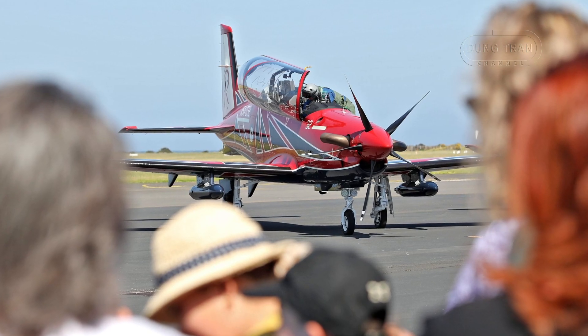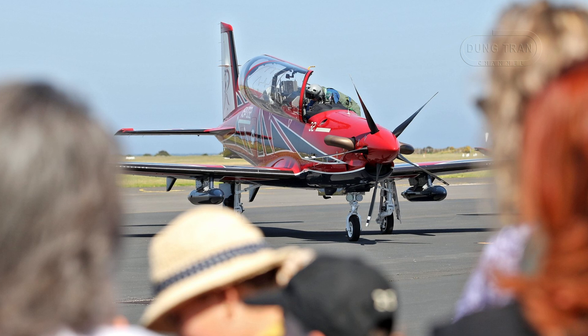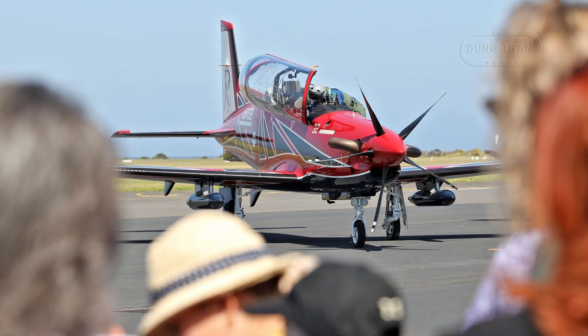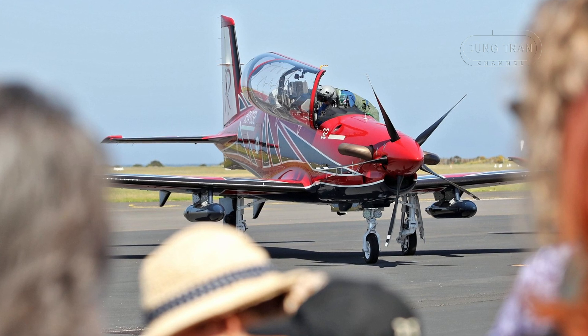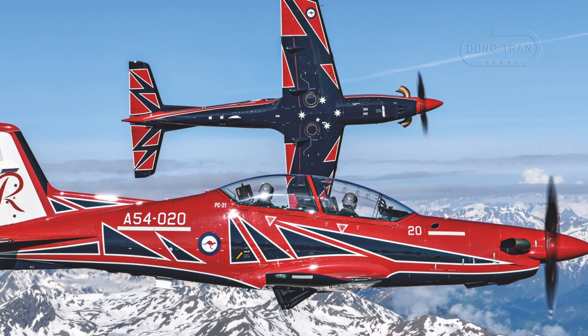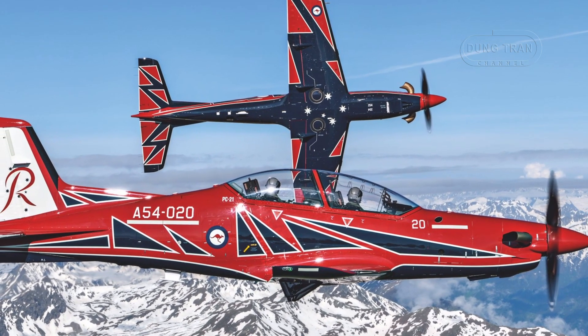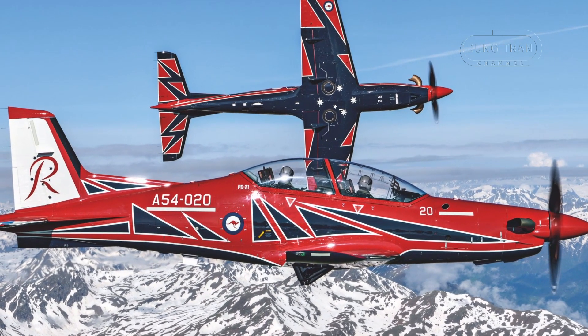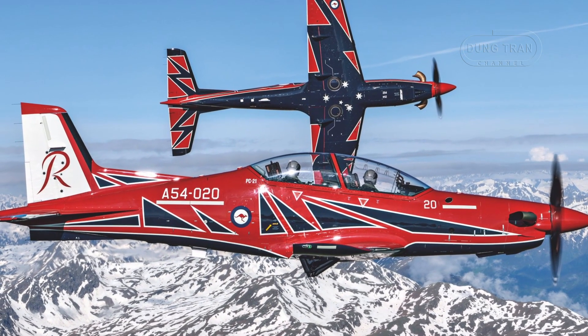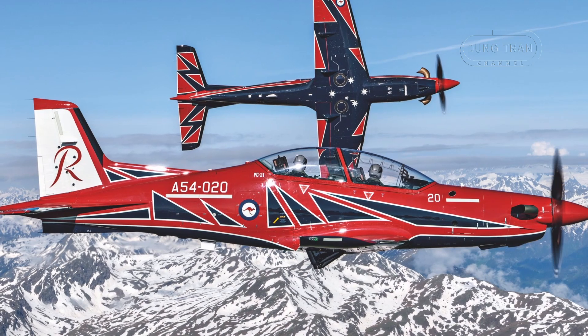For Australia, this aircraft represents a leap forward in pilot training, seamlessly integrating cutting-edge technology with operational versatility. Since its adoption, the PC-21 has redefined how the Australian Defence Force prepares its aviators, aligning with modern warfare doctrines while offering a cost-effective alternative to jet trainers.